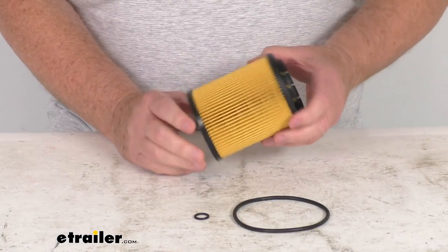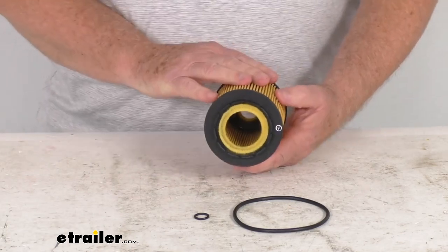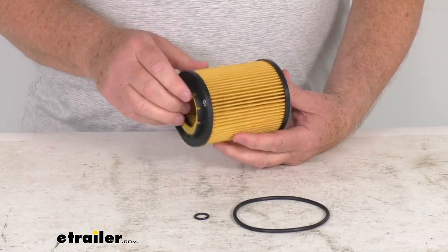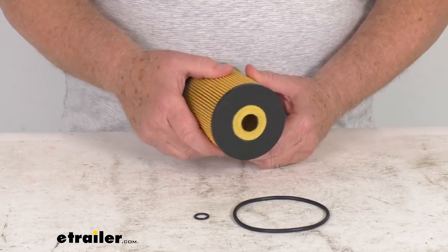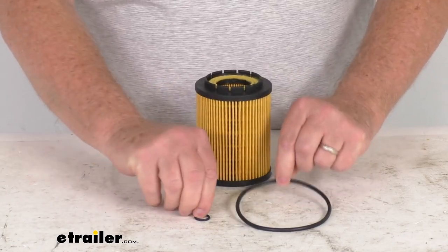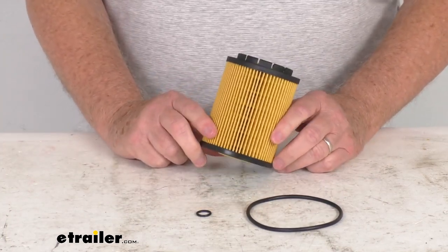This custom fit oil filter will replace your vehicle's existing filter to improve engine performance. It is designed for use with conventional and synthetic oils. The filtration system removes contaminants from your oil to keep your engine running efficiently. It uses a dense cellulose and glass blended media that provides excellent circulation. It includes large and small rubber o-rings and easily installs to the oil filter assembly.